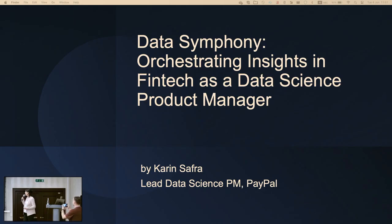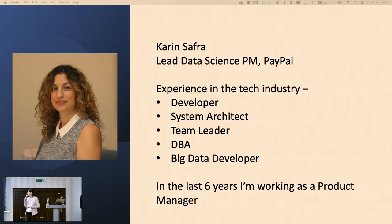Today we're going to talk about insights in fintech as a data science product manager. I have a strong technical background and a lot of experience with data — this is my real passion. In the last six years I've been working as a product manager, and today I'm a lead data science product manager at PayPal. My job there is to find solutions to help prevent fraud from even entering our systems.